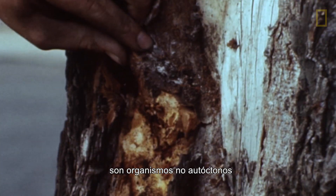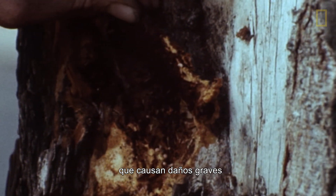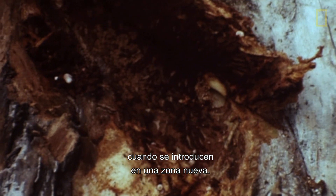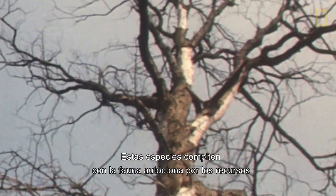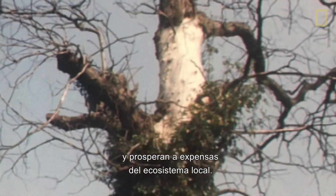Invasive species are non-native organisms that cause considerable damage when introduced to a new area. These species compete with native wildlife for resources and thrive at the expense of the local ecosystem.